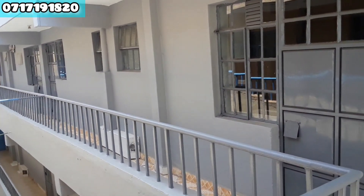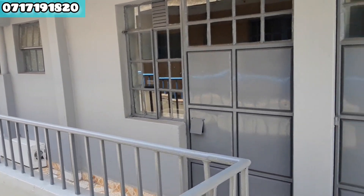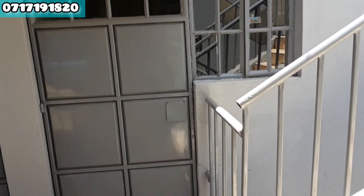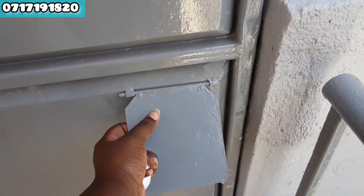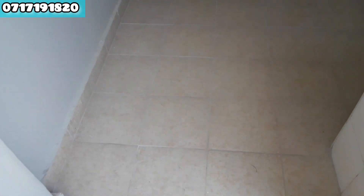So guys, this is the project I once mentioned in my video and I'm done with one part. Look at this — this is the outcome of what I was doing. I was renovating these houses and this is the outside. Let's enter one house and see the outcome.